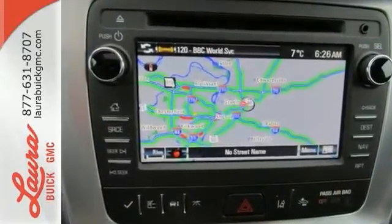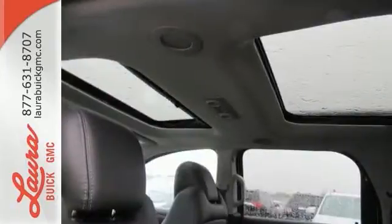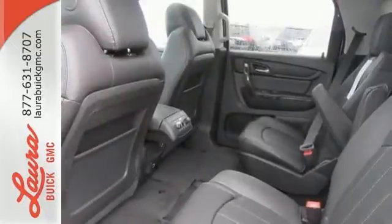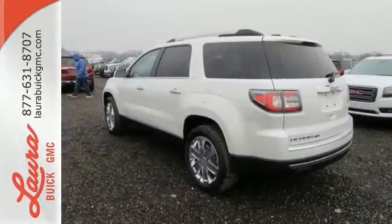a rear vision camera with dynamic grid lines and cruise control. Everyone along for the ride will stay charged up and connected with rear USB ports, OnStar with Wi-Fi hotspot capability, Bluetooth and IntelliLink. The ColorTouch audio system, tri-zone climate control and rear floor cargo storage are accommodating for everyday drivability.